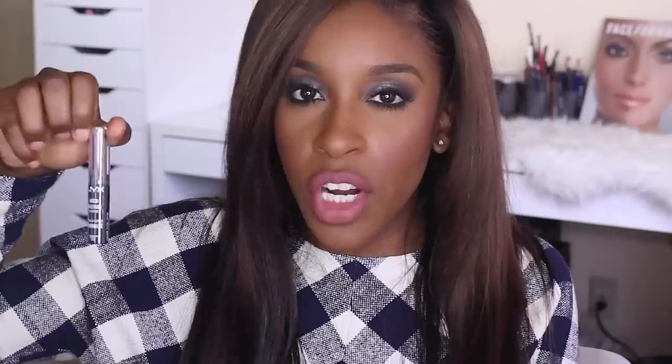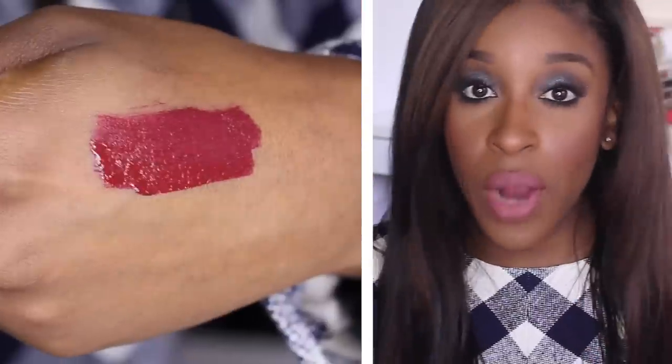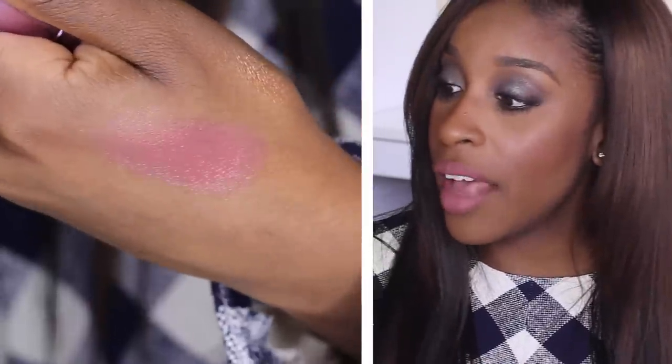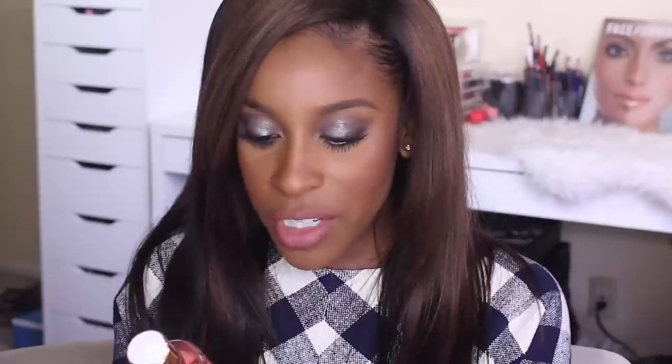I also have an Ulta lip and cheek color stick, a NYX High Voltage lipstick — NYX does really dark colors well — and another matte lip cream from the Ulta brand, which I've never tried before, so this will be a good introduction to their stuff. Then I have an Urban Decay lipstick; I don't have any Urban Decay lipsticks either. I have Sheer Liar.